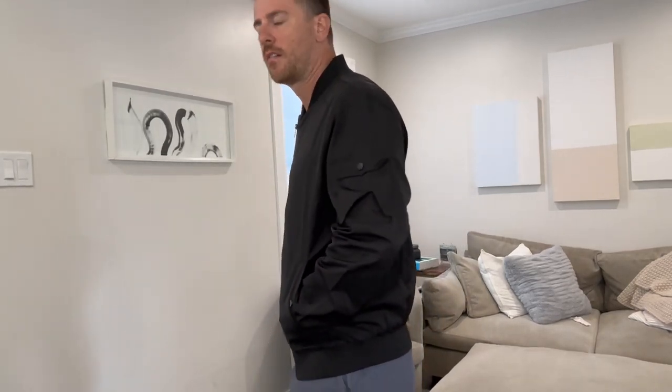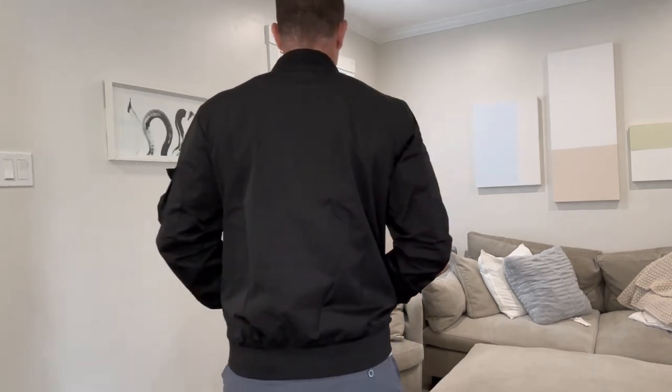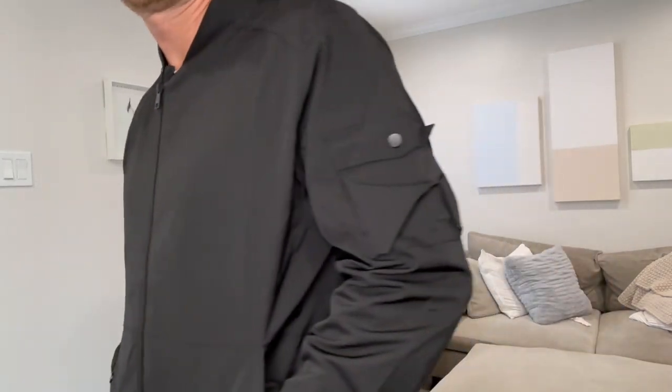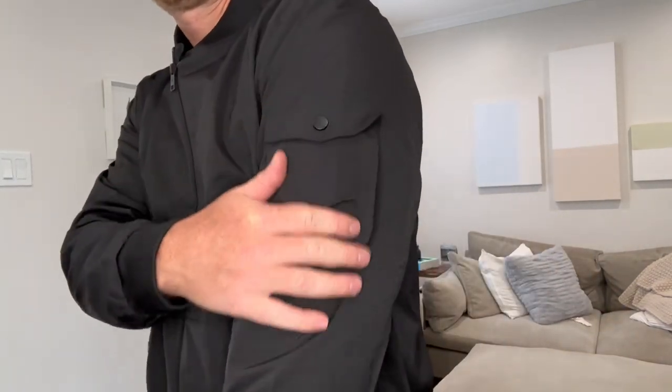Its versatile design allows it to seamlessly transition from professional settings like the office to more leisurely activities like golfing. The zip-up closure provides convenient and quick wear, making it suitable for changing weather conditions. The jacket's windbreaker feature helps shield the wearer from brisk winds, adding an extra layer of protection during outdoor activities. Its design strikes a balance between classic and contemporary, making it suitable for a range of fashion preferences.